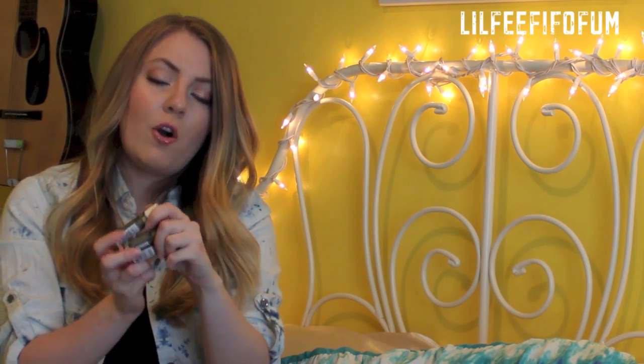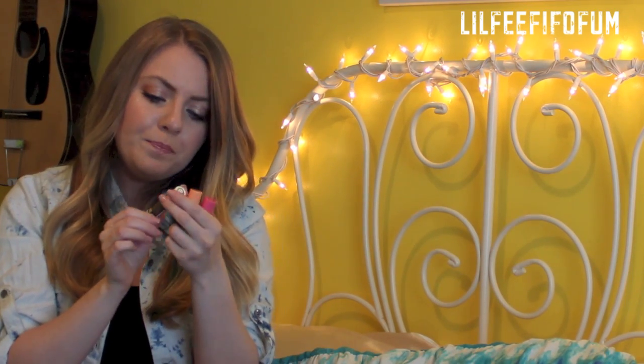I actually used these already because I am addicted to chapsticks. I just love the different scents and tastes. These all have Sun Protection 30 in them. The first one is coconut, the next one is pink guava, and the last one is pomegranate.